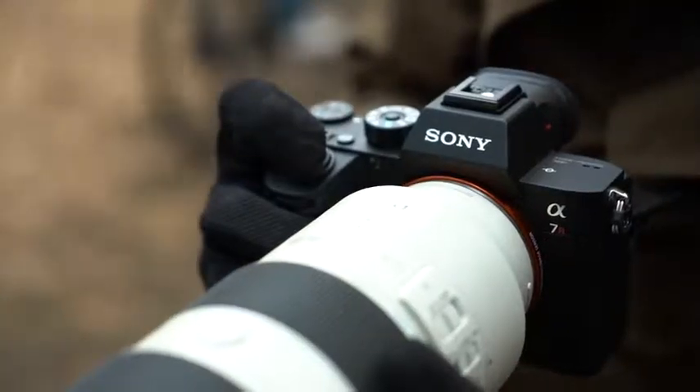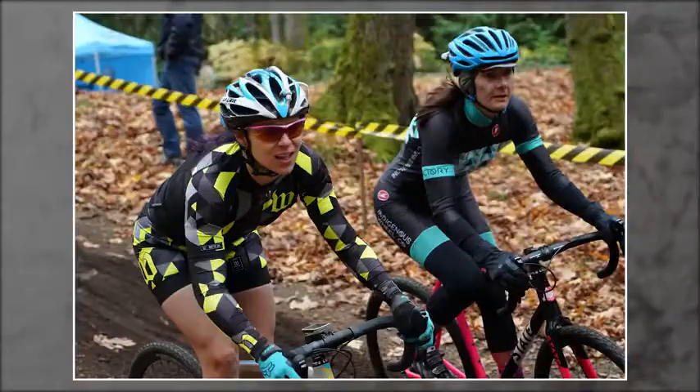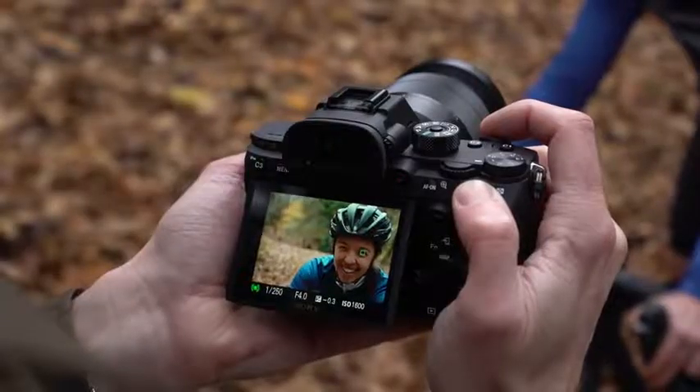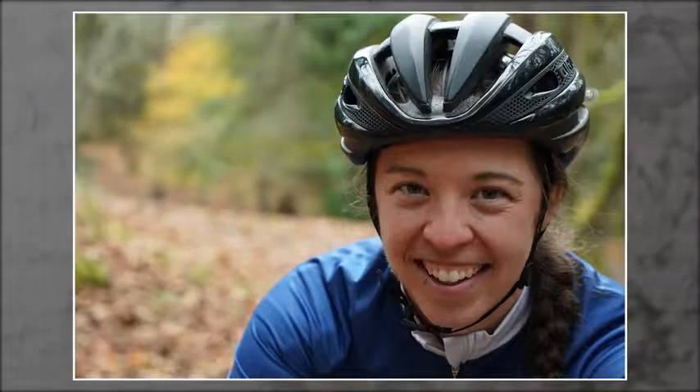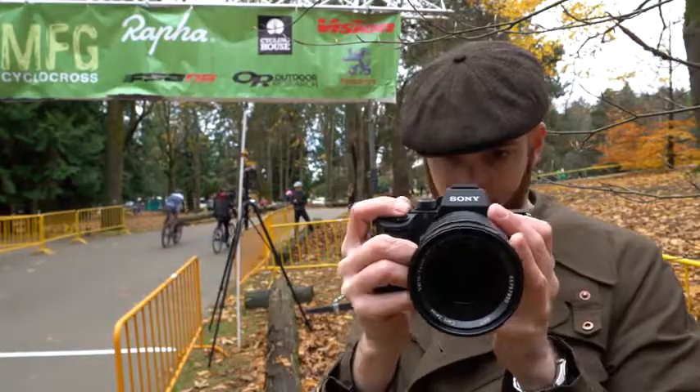The camera's in-body stabilisation has also been improved and now offers 5.5 stops of stabilisation. Meanwhile, the shutter has been redesigned to reduce the risk of shake and ensure the sharpness of your images.